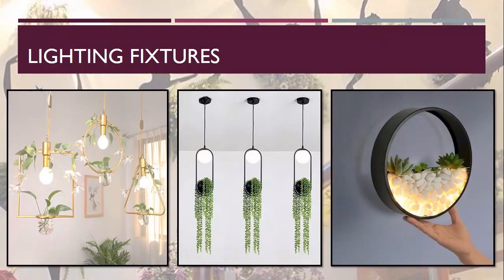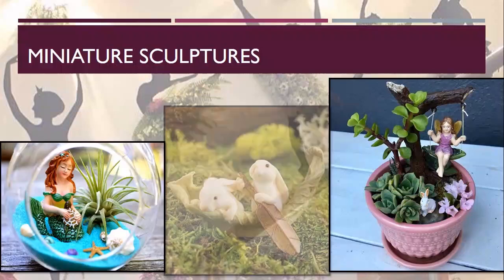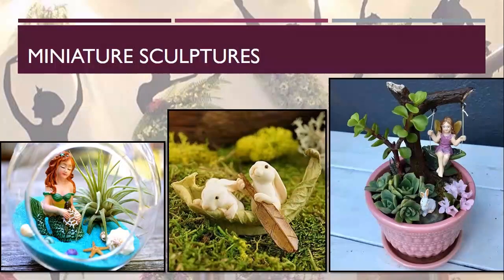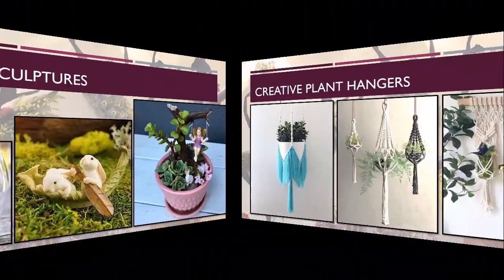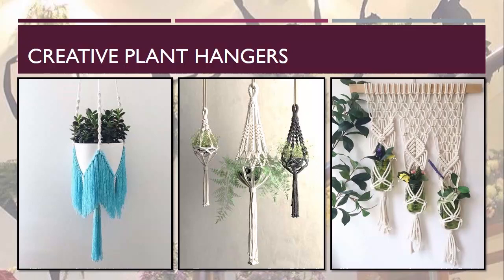The next one is miniature sculptures. Here are some examples — they are very important for adding a touch of decor to the plants, and they can be used in terrariums and potted plants as well. Here comes creative plant hangers — they actually increase the aesthetic appearance of plants and create interest. Various different types and colors of plant hangers are available.